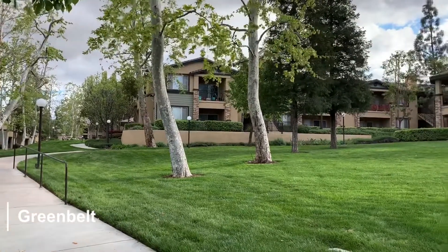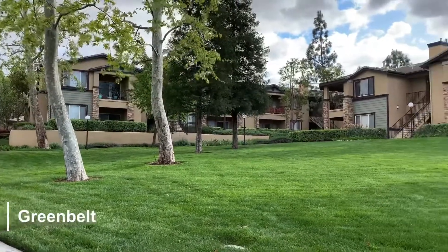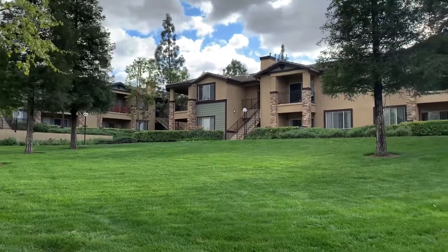Last but not least is our beautiful greenbelt here at Colonnade. It's truly the heart of our property and everywhere you look there is lush landscape.